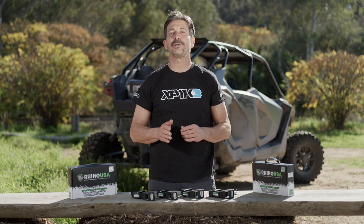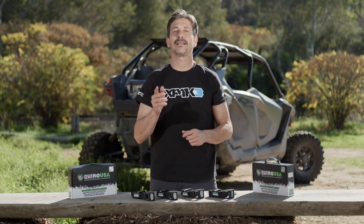Hey guys, I'm Mike Caffro and today we're going to be showing you the Rhino USA lashing tie-down straps.